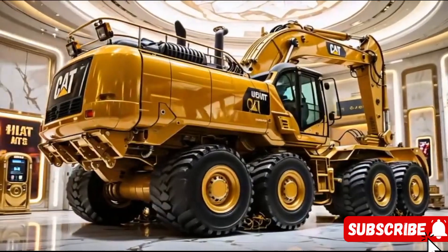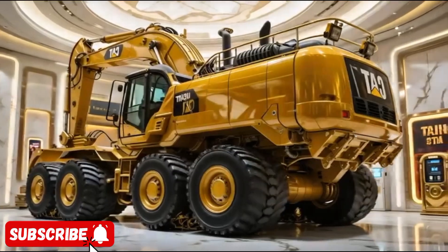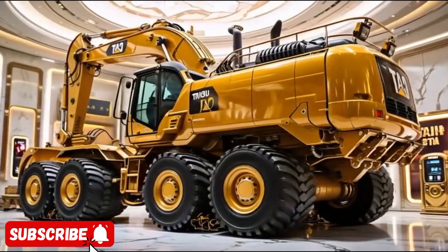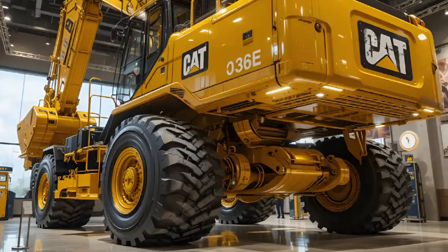2024 into 2025 brings the CAT 336E excavator into the spotlight once again, proving why it remains one of the most popular heavy-duty machines in the construction world.